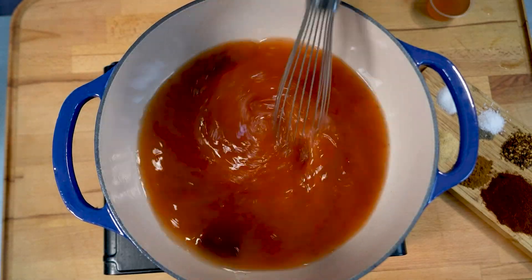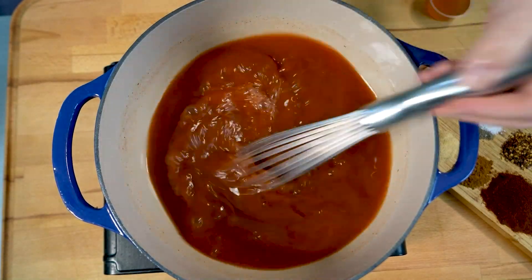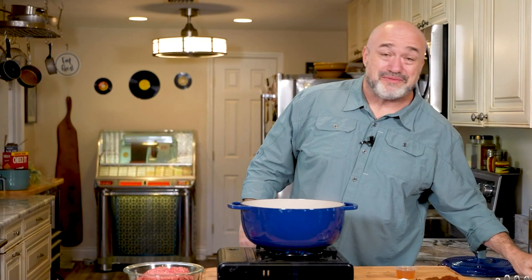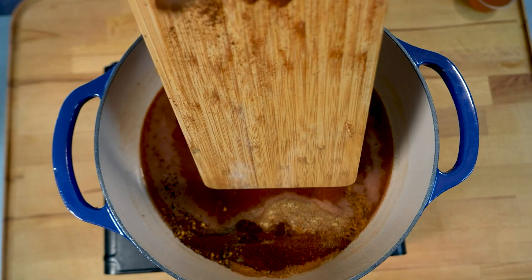This is where it gets fun — this is where we're going to add our chocolate too. Go ahead and whisk and stir for about three minutes, just to make sure all of that chocolate is melted and you really break up all of that tomato paste. This is already starting to smell amazing. So now we're going to take all of these spices, everything from that chili powder all the way down to that little bit of sugar, and get it all in there at the same time.